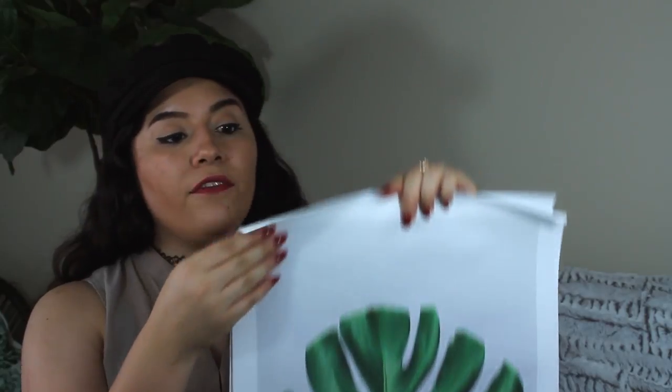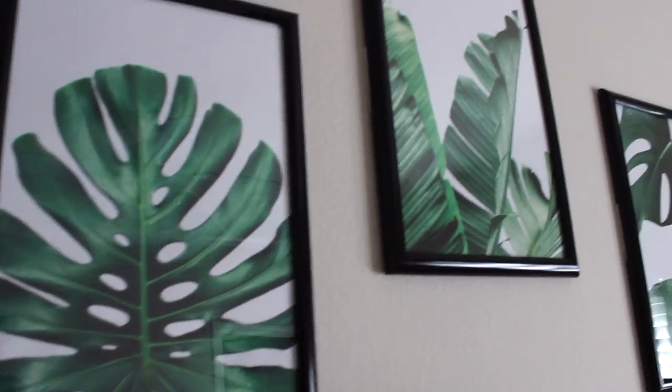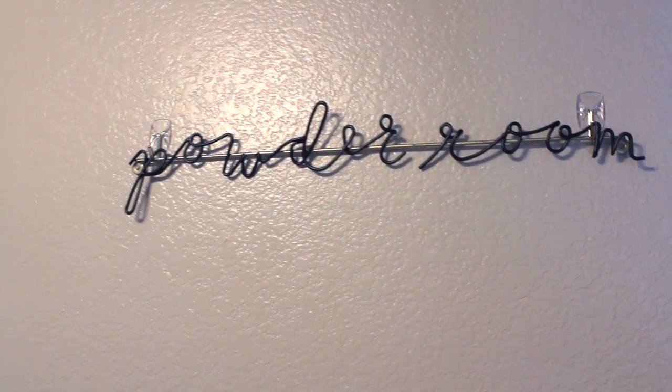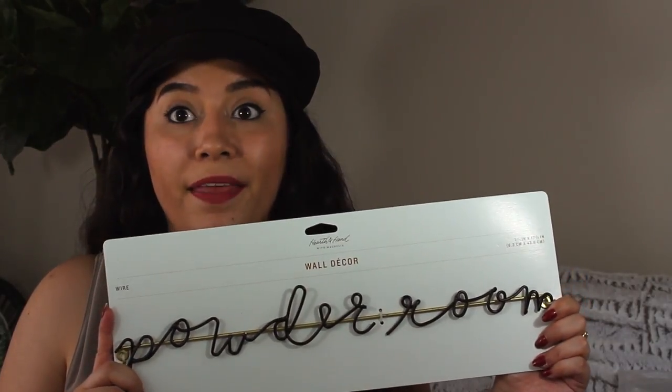I got these prints from Shein — there are three of them, and I believe I got three for three dollars or three for five. Super cheap. I got this Monstera print and they're on canvas so they're really nice quality. I also got this today — it says 'powder room' and is from the Magnolia collection at Target. It was $12.99 and it's super cute; it's going to go in the bathroom.